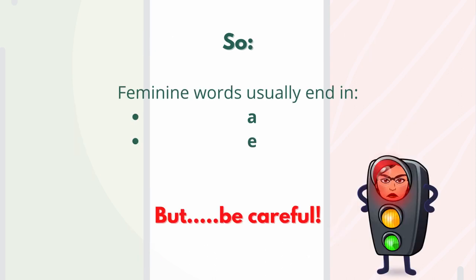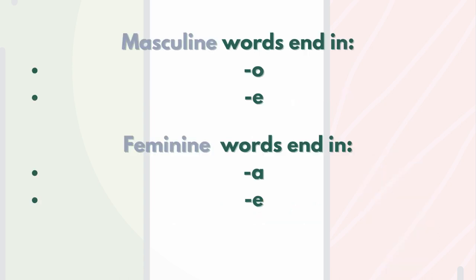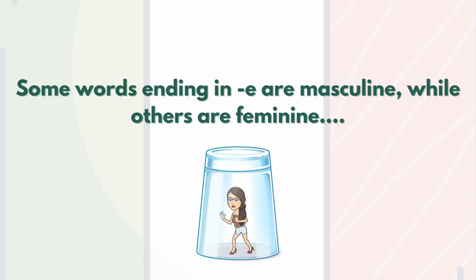We can summarize saying that feminine words usually end in -a or -e. But we need to be careful here. Masculine words end in -o or -e, while feminine words end in -a or -e. As you can notice, masculine and feminine words share one ending — the final -e. So some words ending in -e are masculine, while others are feminine.